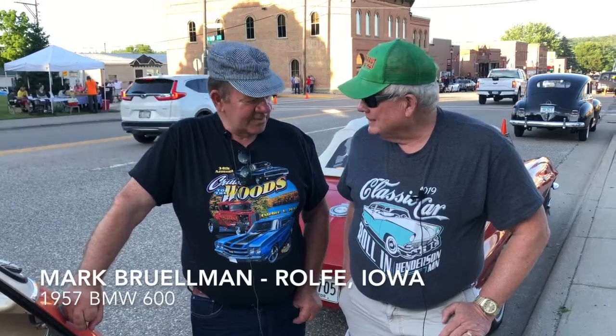Tonight we're with Mark from Ralph, Iowa. He has this absolutely gorgeous and rare BMW. I thought it was an Isetta and it isn't. Mark tells me it's a BMW 600 and it's a 1957. It's just a gorgeous car. Tell us a little bit about it.